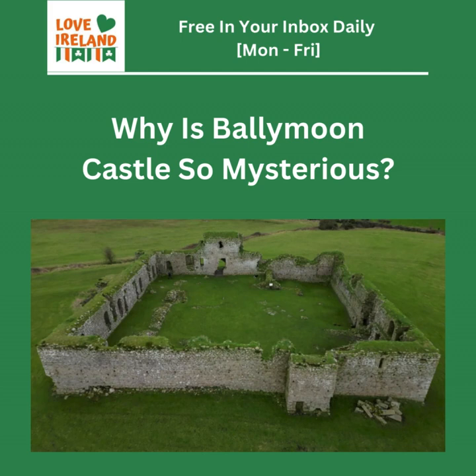Hey, explorers. Ready for another deep dive? Today we're heading to Ireland to a place called Ballymoon Castle. You guys sent this one in, and yeah, it's not your typical romantic ruin. So get ready to uncover why this place is so special.